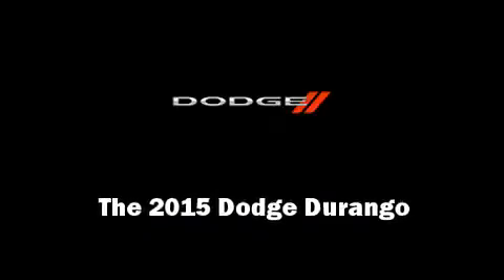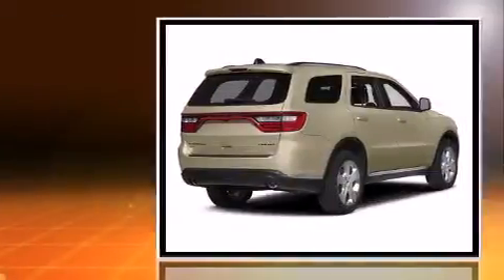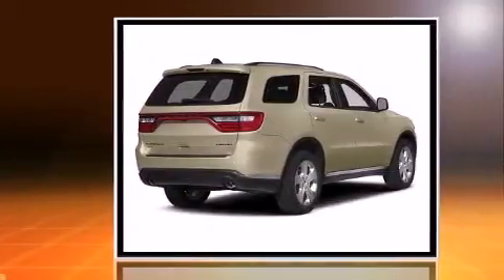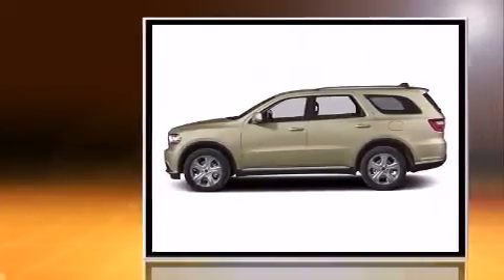Outstanding design defines the 2015 Dodge Durango. Smooth gear shifts are achieved thanks to the refined six-cylinder engine, and all-wheel drive keeps this model firmly attached to the road surface.